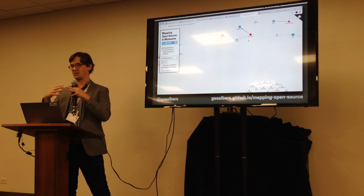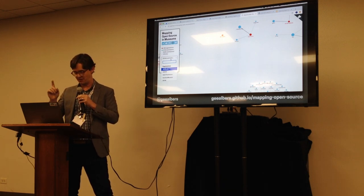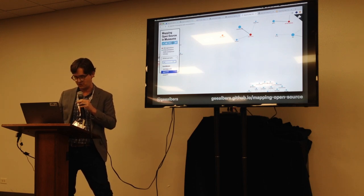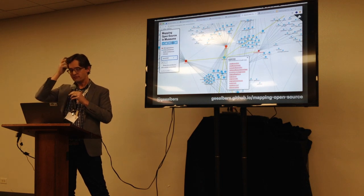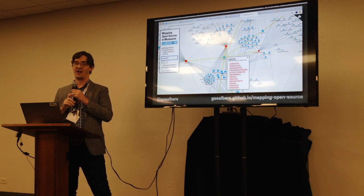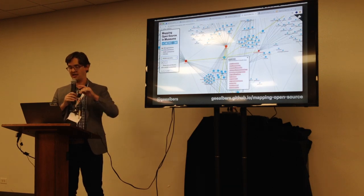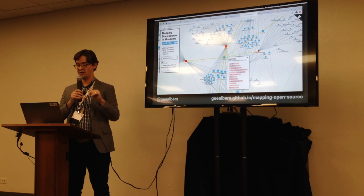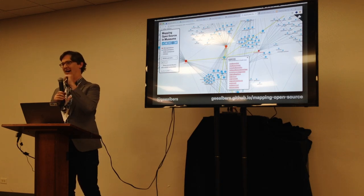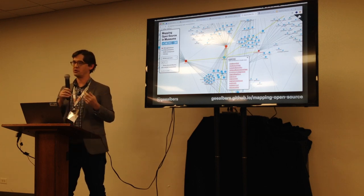Rob Sanderson is a good example. He's at the Getty as our semantic architect but also works on the IIIF spec and a number of other things. You can see he's connected to quite a few different institutions in the network — many of which have probably never paid him. His work and number of contributions are being multiplied across all those institutions.